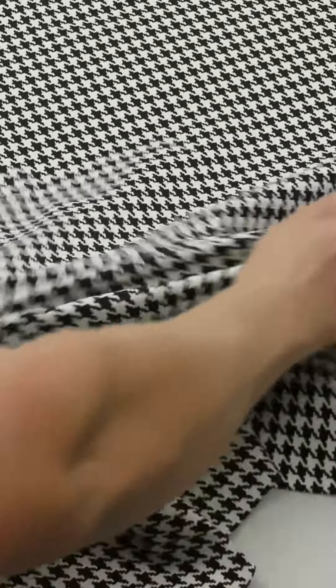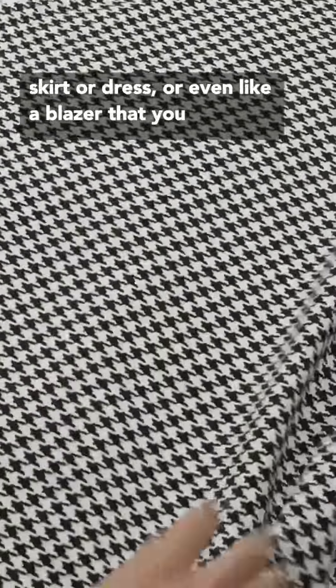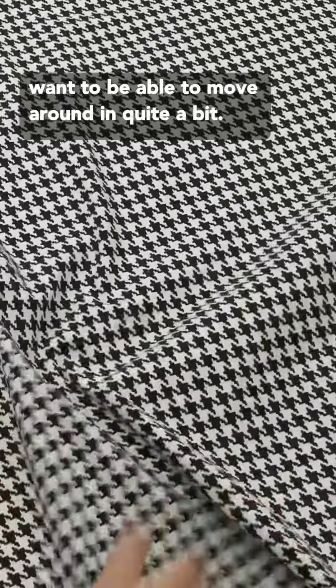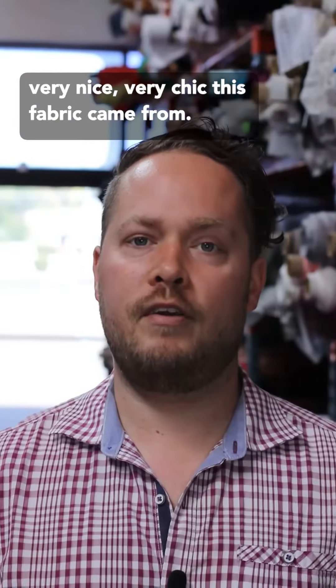So it's really great if you're making a pair of fitted pants, a fitted skirt, or dress, or even like a blazer that you want to be able to move around in quite a bit. Really great. It looks very, very professional, very nice, very chic.